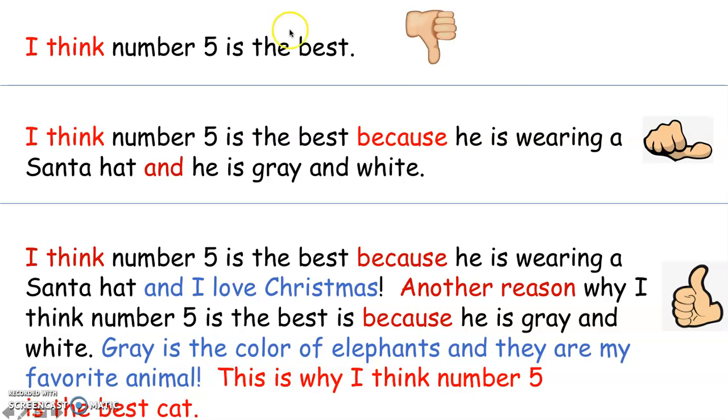Here are our three opinions again with a thumbs down, a thumbs in the middle, and a thumbs up. The first one says I think number five is the best — that one got a thumbs down. Do you know why it got a thumbs down? It's because there are no reasons. They only have I think number five is the best. Why? Why do you think it's the best? That's why it gets the thumbs down.